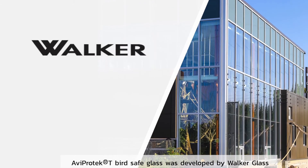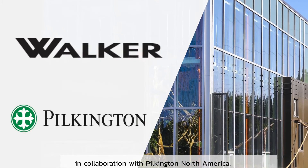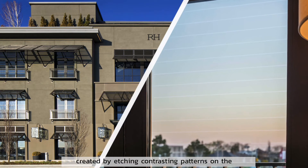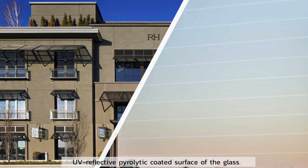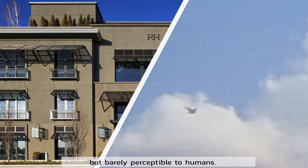Aviprotectee BirdSafe Glass was developed by Walker Glass in collaboration with Pilkington North America. It is a highly effective yet discreet bird-friendly solution created by etching contrasting patterns on the UV reflective pyrolytic coated surface of the glass. These patterns are visible to birds but barely perceptible to humans.